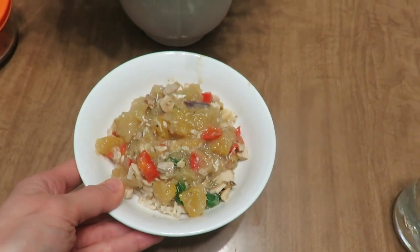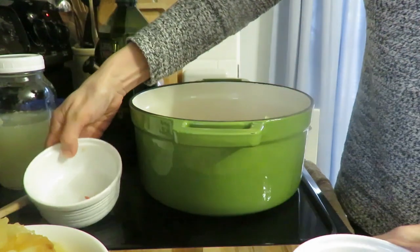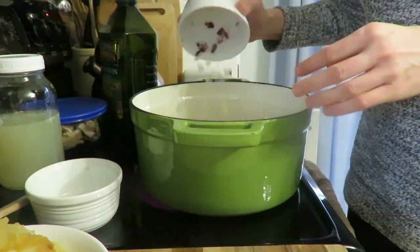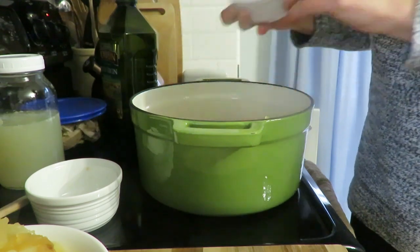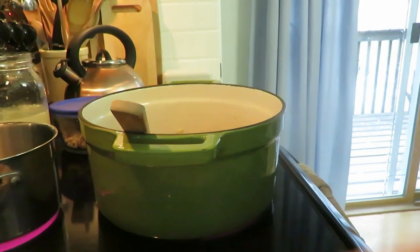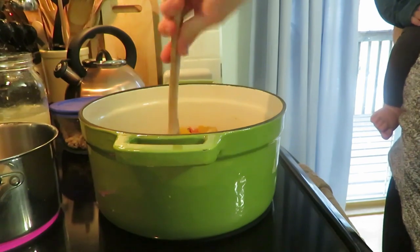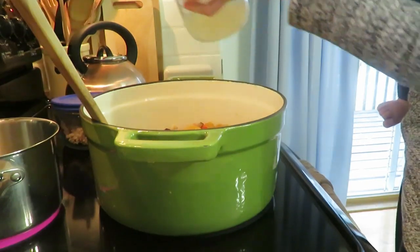The original recipe uses butternut squash and black beans, but I didn't have butternut squash — I did have black beans. I still had pumpkin from last fall, so I cooked that up in the oven. Then I sautéed some red peppers, onions, and garlic in olive oil on the stove, added the pumpkin back in with some chicken stock, and let it simmer for about 15 to 20 minutes.